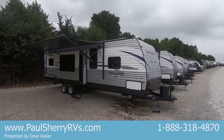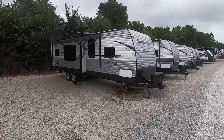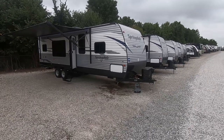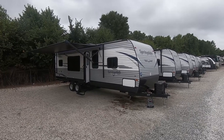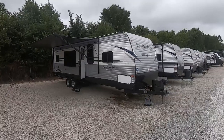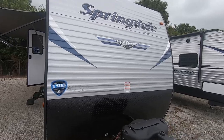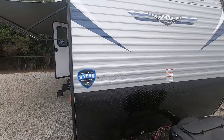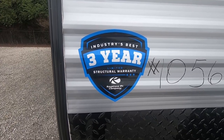If you follow me I'll give you a quick walk-around. At Paul Sherry RVs, as part of our prep we fill the propane bottles, install a deep cycle battery with cover, and give you a complete walk-around to show you how everything works. This is a brand new, full warranty Keystone Springdale — the 20th anniversary edition.